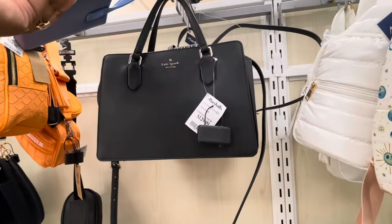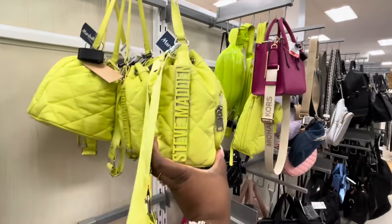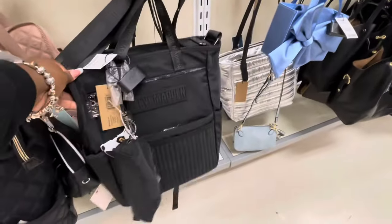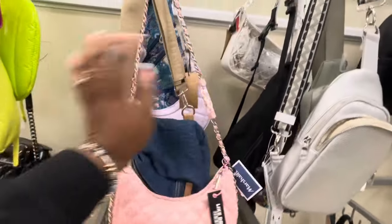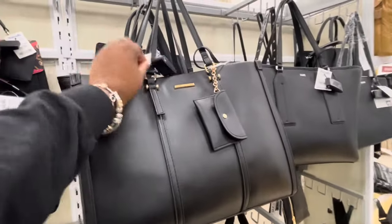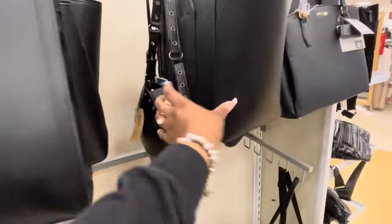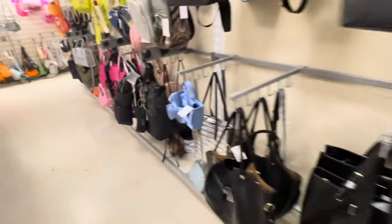$25. Kate Spade — $130. Michael Kors. They have a lot of these in this color. $50. Like Dreams — marked down to $20. They have a purple Steve Madden that is marked down to $25. A lot of markdowns. The Juicy Couture is still here. Calvin Klein and Calvin Klein. $40. The DKNY — $50. A lot of red tags in here.